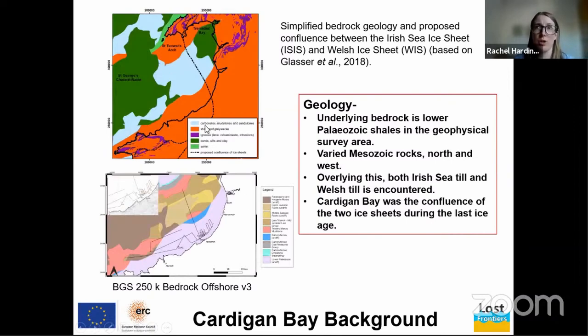The upper image shows lithology and the lower image shows the age of the rocks. In the survey area, this is underlain by Lower Palaeozoic shales, whilst there are more varied Mesozoic rocks to the north and west. The underlying geology is very old. Overlying this, both Irish and Welsh till is encountered in BGS boreholes, as the survey area was the confluence between two ice sheets — the Welsh and the Irish — illustrated by the dashed line in the top image.